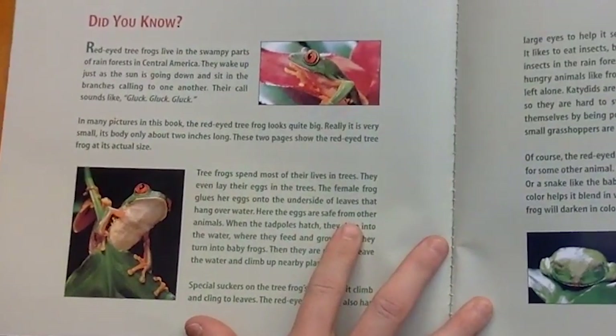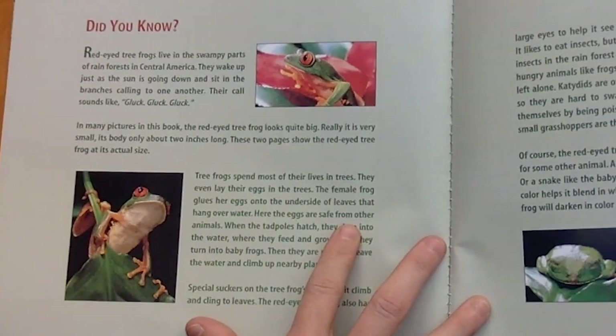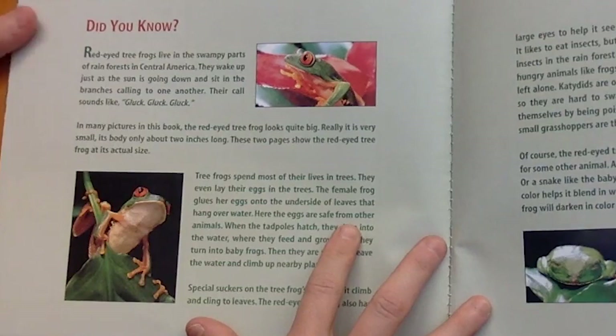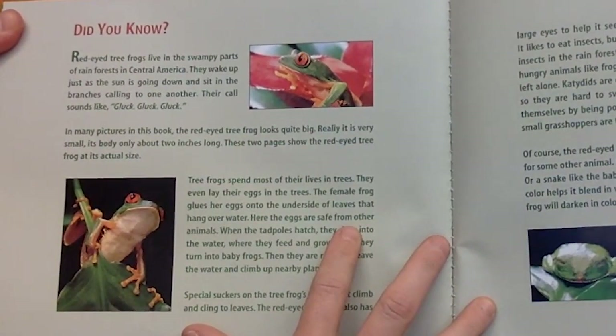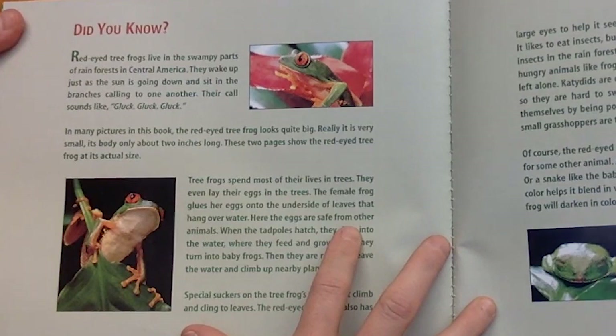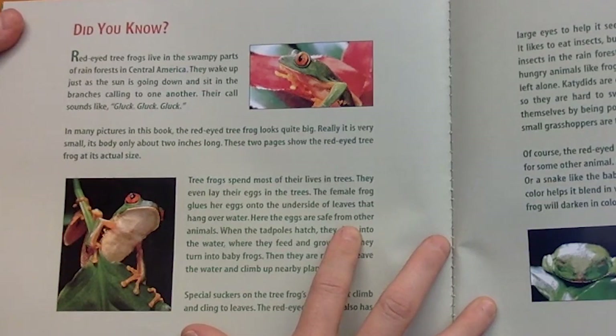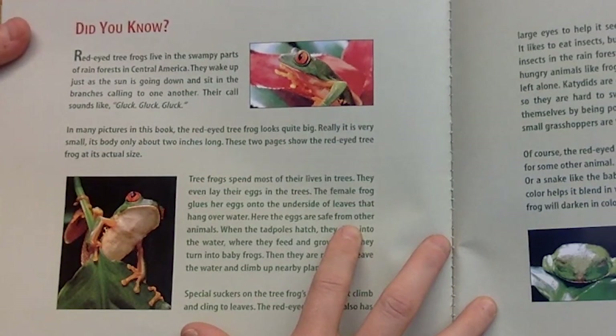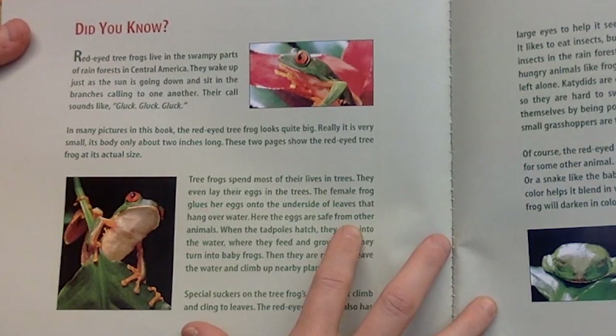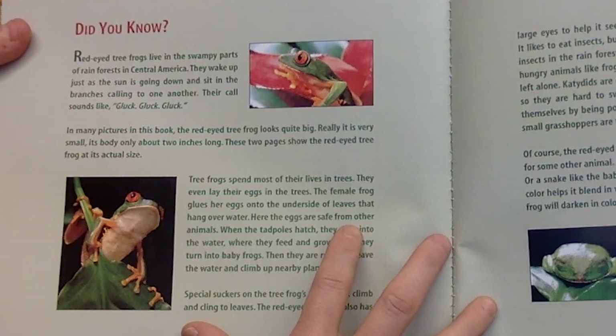Did you know red-eyed tree frogs live in the swampy parts of the rainforest in Central America? They wake up just as the sun is going down and sit on the branches calling to one another. Their call sounds like "gluck gluck gluck." In many pictures in this book the red-eyed tree frog looks quite big, but really it is very small — its body only about two inches long.